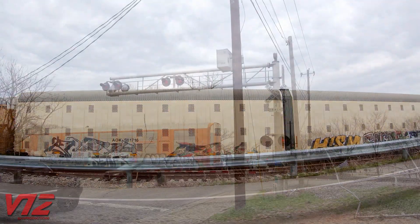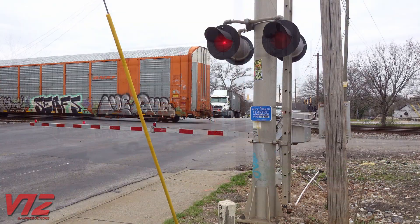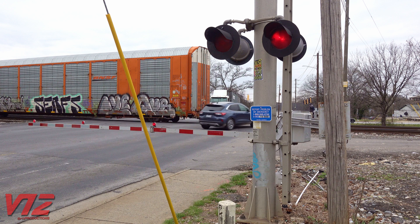Heading down the road a little bit, we're now in a different part of Atlanta called Castleberry Hill. You can see the train didn't quite clear the crossing at McDaniel Street — but of course, drivers don't seem to care. They're going around the gates.